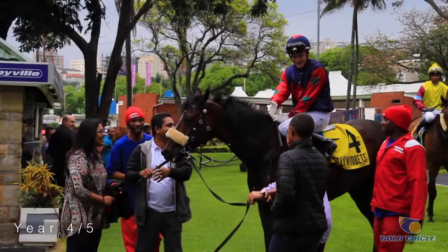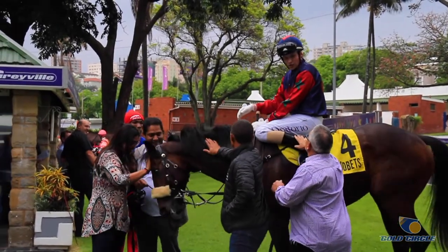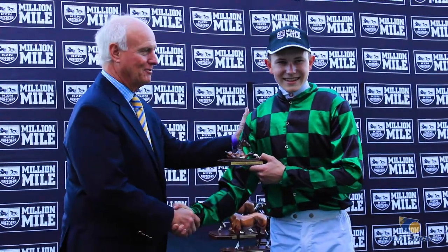In years four and five, they generally are more on their own. We just monitor them. They still come down and do Equicizer work, race reviews, and video analysis, and things like that. We also get them ready to go out into the world — they've got to get their driver's license, they need to find a place to stay, we help them with their taxes, and things like that. So everything getting them ready for the real world.